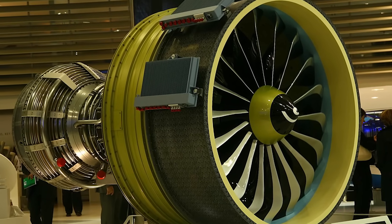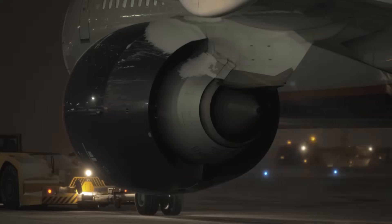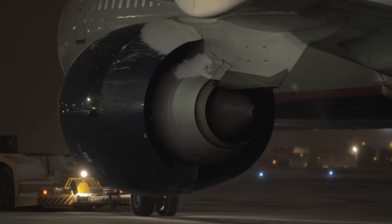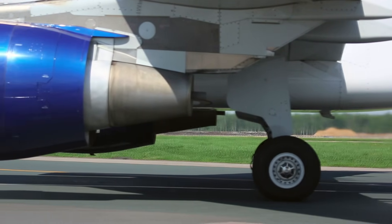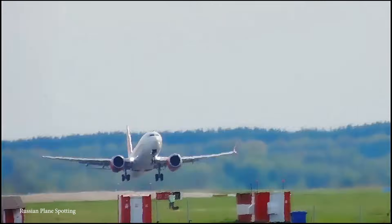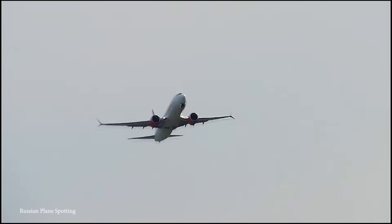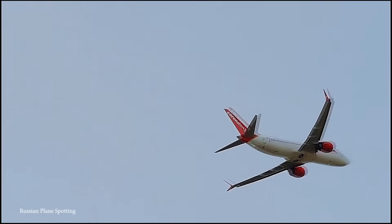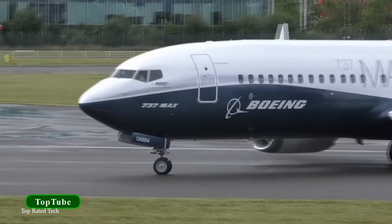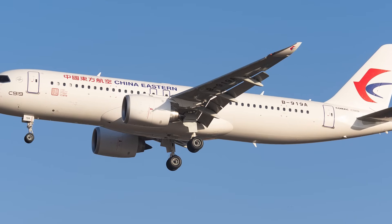The LEAP engine incorporates advanced materials like lightweight composites and ceramics to enhance performance and durability while keeping weight in check. It delivers significant fuel savings for airlines and can generate thrust ranging from 28,000 to 35,000 pounds of force. It incorporates cutting-edge combustion systems and emission-reducing components. The LEAP 1A powers the Airbus A320neo family, the LEAP 1B is the engine for the Boeing 737 MAX series, and the LEAP 1C is at the forefront of the Comac C919, a narrow-body aircraft designed for global competition.